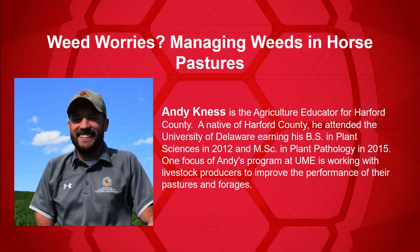Andy Ness. Andy is the Agriculture Educator for Harford County Extension here in Maryland. He attended the University of Delaware where he earned his bachelor's degree in plant sciences and then a master's in plant pathology. One of the focuses of his program here with Maryland Extension is working with livestock producers to improve the performance of their pastures and forages. We're very pleased to have him with us today to talk about weed worries — managing weeds in horse pastures.